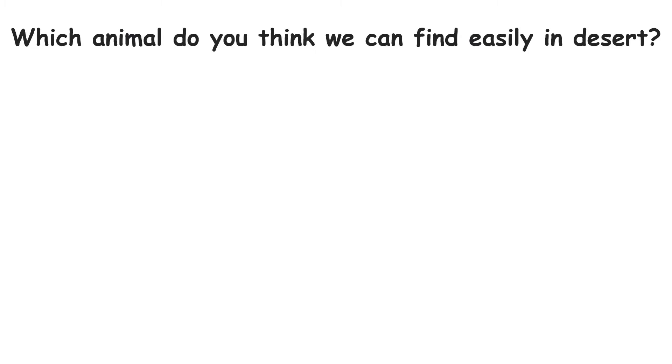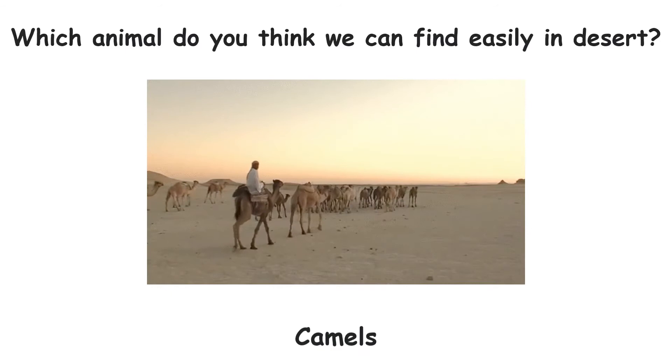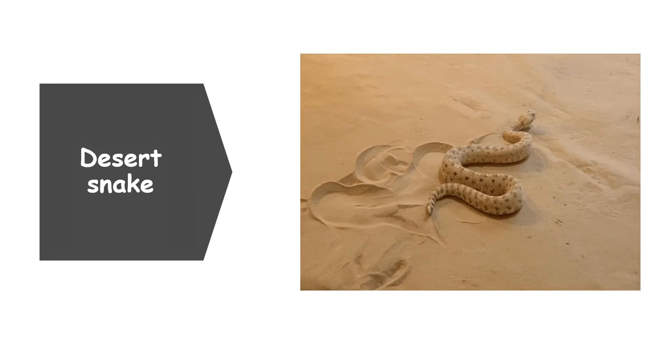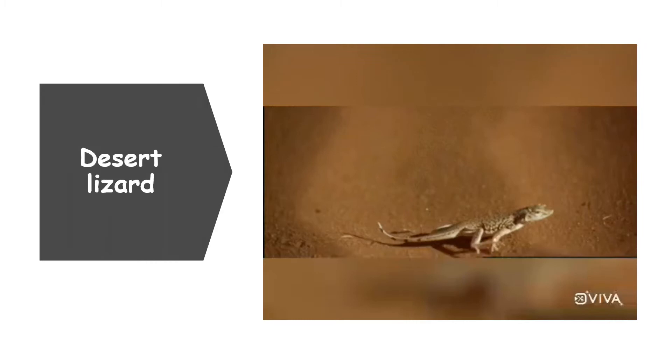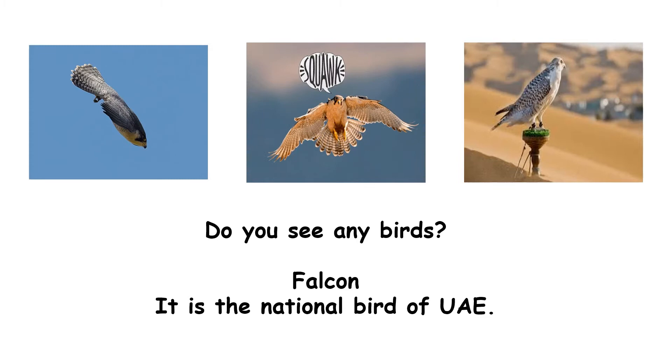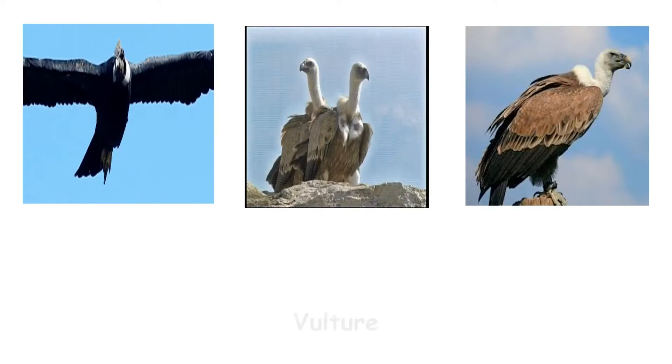Which animal do you think we can find easily in the desert? Correct — camels, and the Arabian oryx, which is also the national animal of UAE. We also see desert snake, scorpion, and desert lizard. Do you see any birds? The falcon is the national bird of UAE. We also see vulture and eagle.